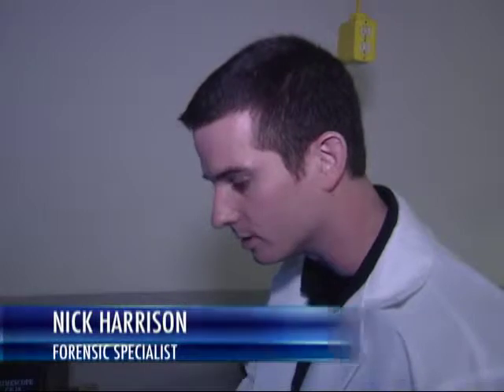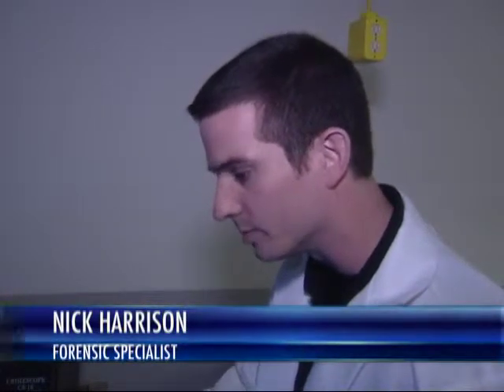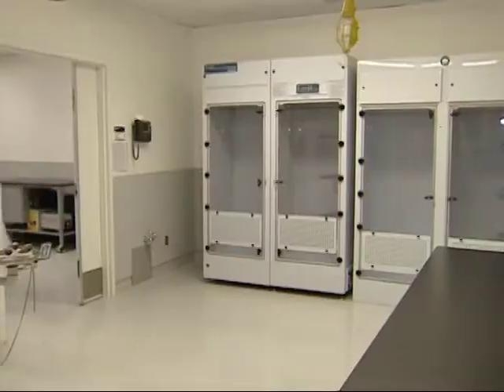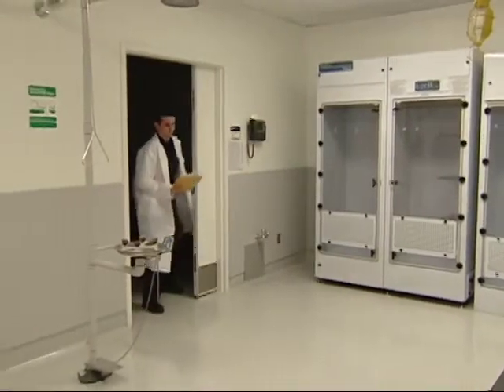Right now I'm examining an article of clothing using an alternate light source, looking for any potential non-blood body fluid stains which may be on the article. They're not necessarily visible to the naked eye; however, with the use of an orange filter, the stains become visible by focusing on the fluorescence that the stain is emitting.